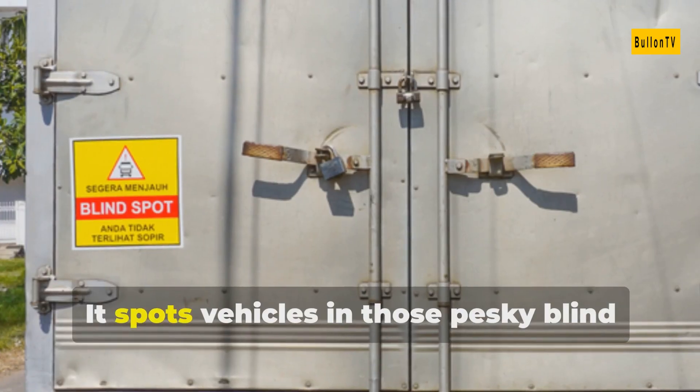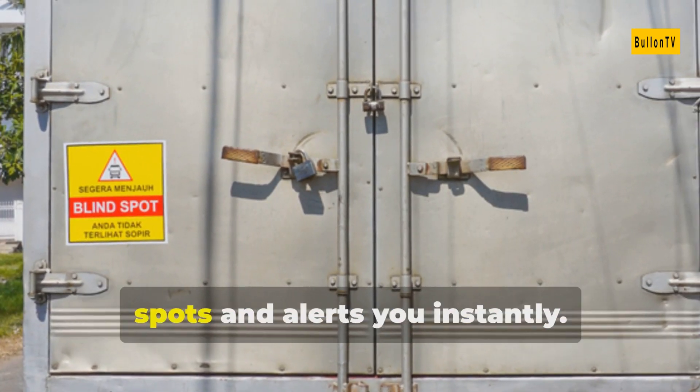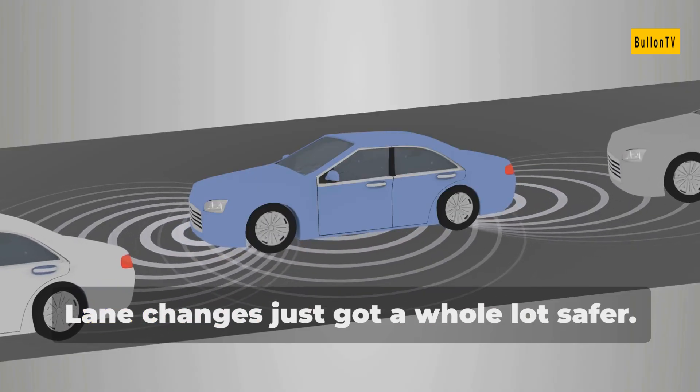Fourth, blind spot monitoring. It spots vehicles in those pesky blind spots and alerts you instantly. Lane changes just got a whole lot safer.